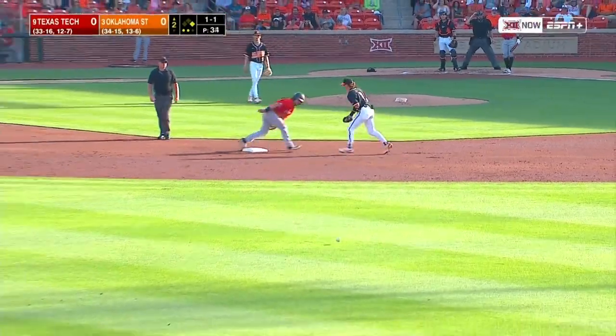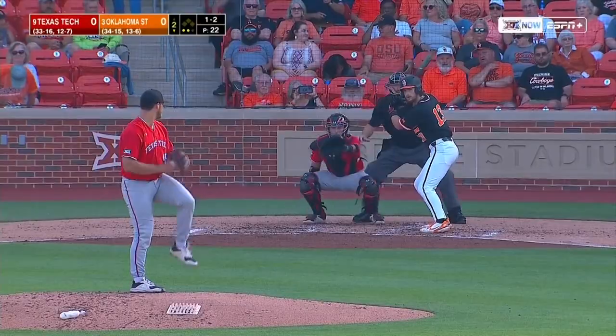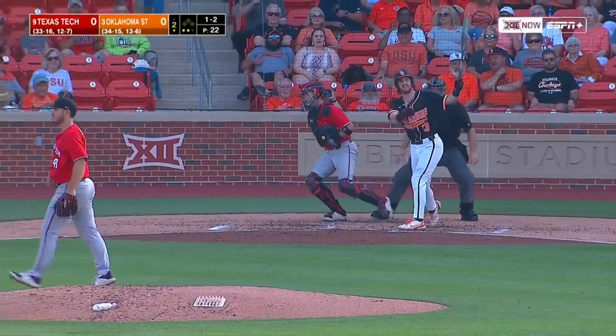A wild throw by Doherty gets into center field, but Coleman will stay at second. He's there with two out. And he strikes out.